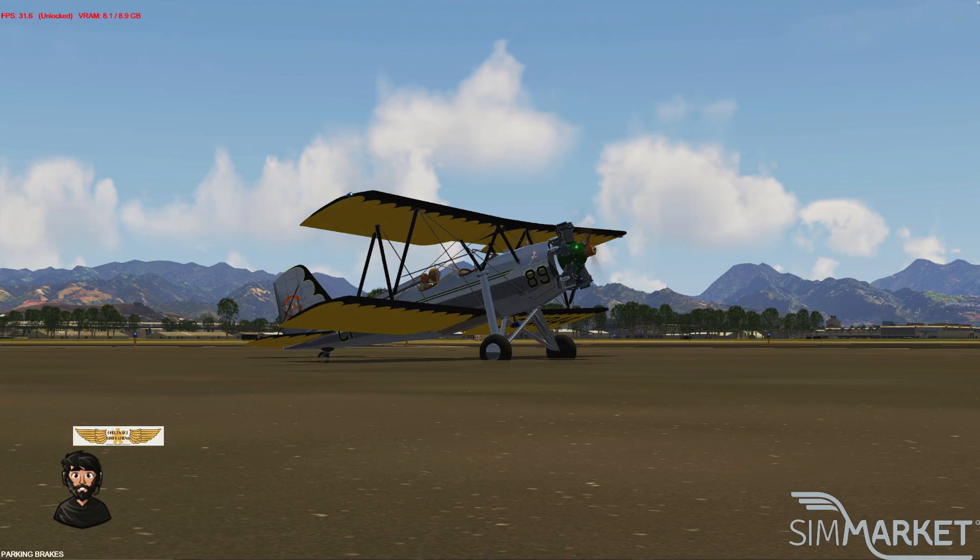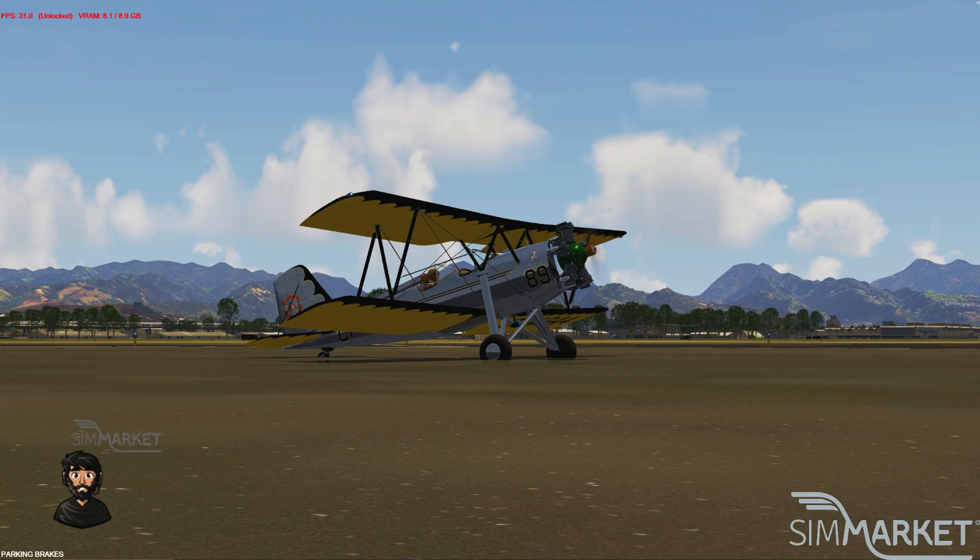Hello everyone, welcome to another SimMarket Spotlight Review for under 5 minutes, and today we're taking a look at the Golden Age Simulation's Myers OTW-160. It is a plane that was built in the 1930s for training biplane purposes. It was in anticipation for a demand for training aircraft called for the introduction of the Civilian War, and it was built by the Alan Myers Aircraft Company from 1936 to 1944.